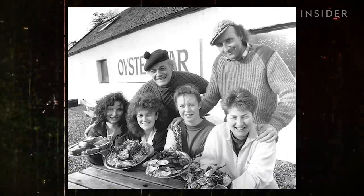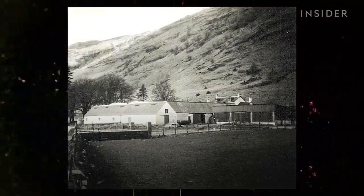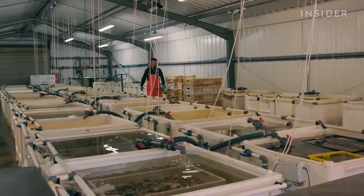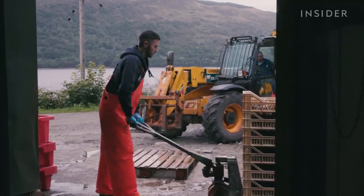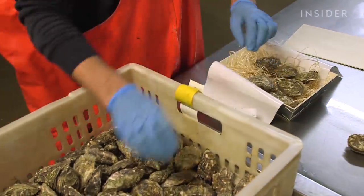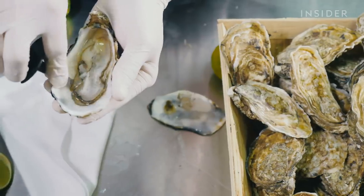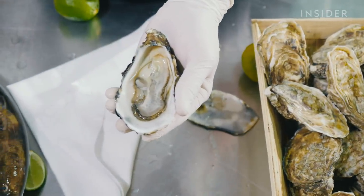Local landowner Johnny Noble and marine biologist Andy Lane started the Loch Fyne oyster farm in 1978. Since then they've grown it into a global business. They export internationally to Barbados, South Africa, and Hong Kong, as well as stocking in prestigious London retailers. Their oysters were even served at Formula One and the Champions League finals.